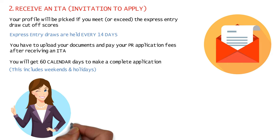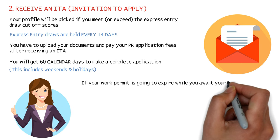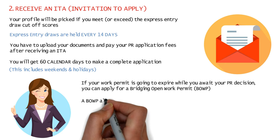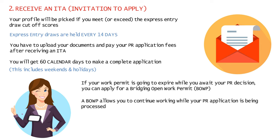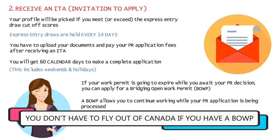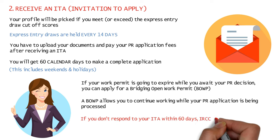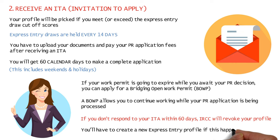If your work permit is about to expire within the next 4 months, you can apply for a bridging open work permit so you may continue to work in Canada while your PR application is being processed — you won't have to fly back to your home country. If you don't respond to your ITA within 60 days, IRCC will remove your profile from the Express Entry pool, and you'll have to fill out a new Express Entry profile to be considered for future draws.